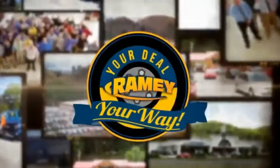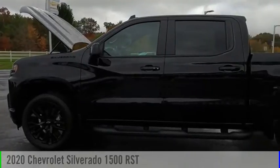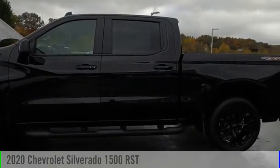Brainy, it's your deal, your way. Make a great choice today with the 2020 Silverado 1500.